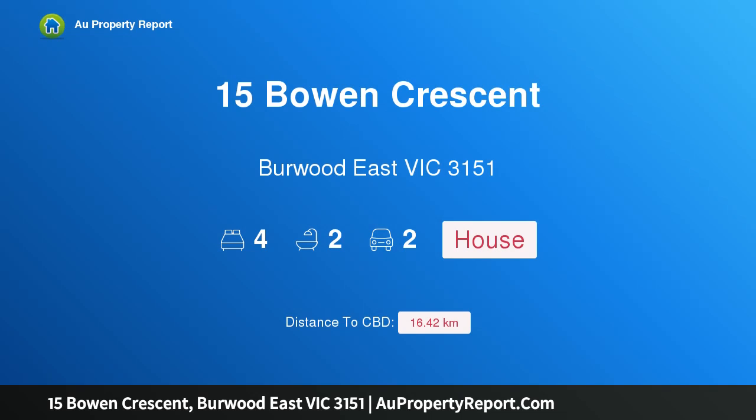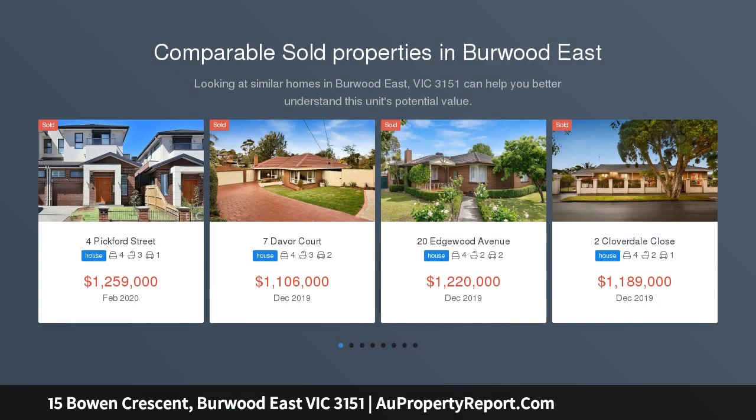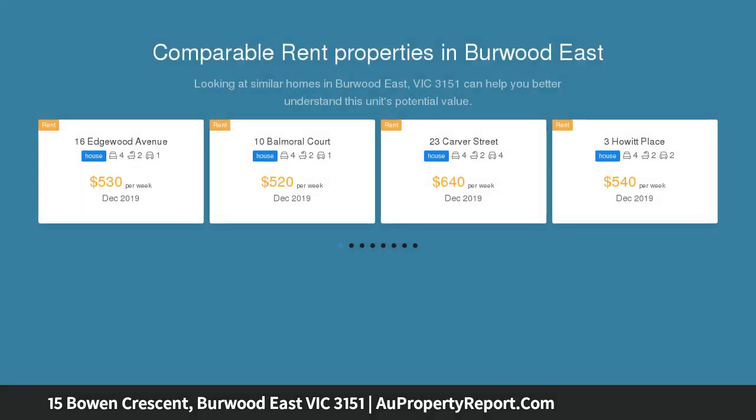Hi, I am glad to introduce property 15 Bowen Crescent, Burwood East Victoria 3151 — large family living at its best, offering stylish, functional family enjoyment with bright open living spaces and a north-facing outdoor dining entertaining domain.